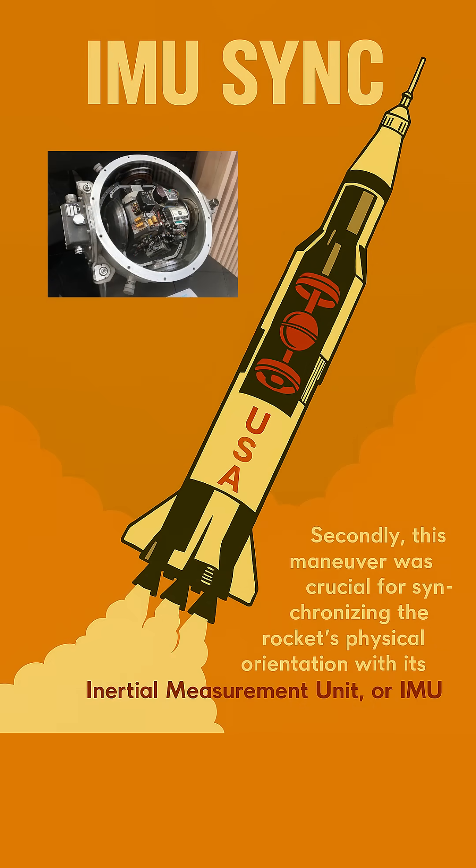This controlled rotation ensured the rocket was pointed in the exact compass direction required for its complex journey into Earth orbit and then onward to the moon. Secondly, this maneuver was crucial for synchronizing the rocket's physical orientation with its Inertial Measurement Unit, or IMU. This advanced onboard guidance system relied on incredibly precise gyroscopes and accelerometers to know the rocket's exact position and velocity at all times. The roll program ensured that the rocket's real-world attitude matched the internal reference frame of this vital navigation brain, enabling flawless trajectory calculations throughout the mission.